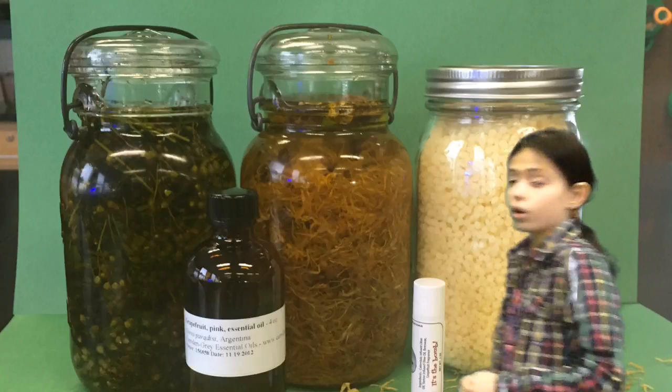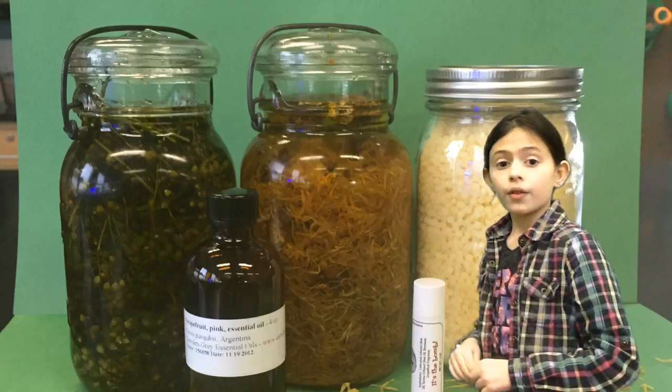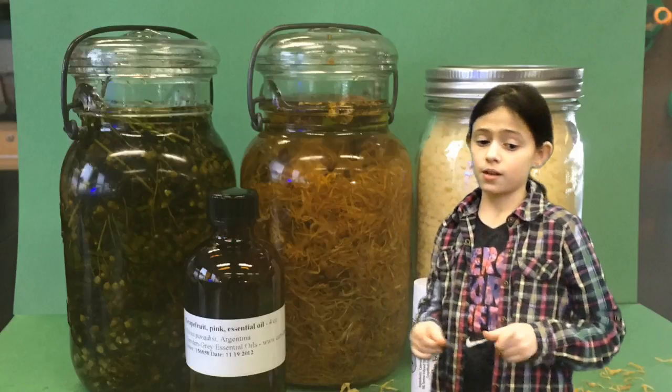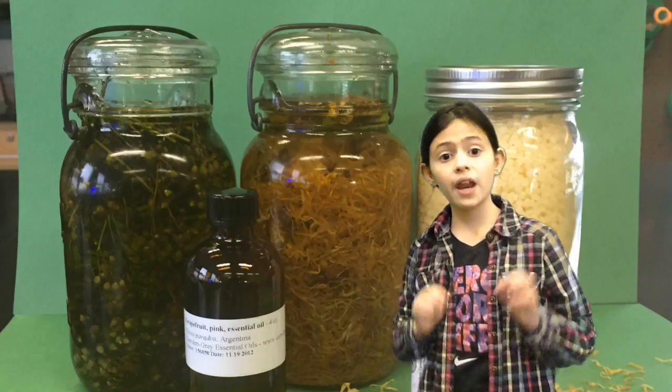But right now, as you can see in this picture, we cannot do it right now. Right here we have the calendula, which is soaking in olive oil — and the stuff you see is actually from a pretty flower.